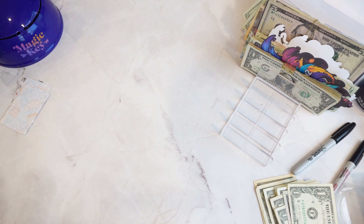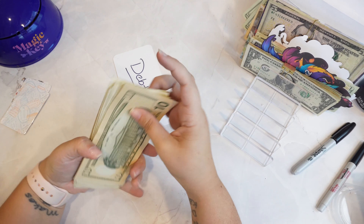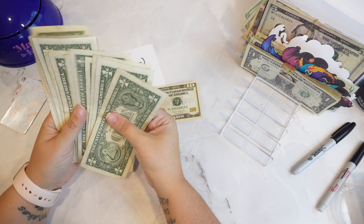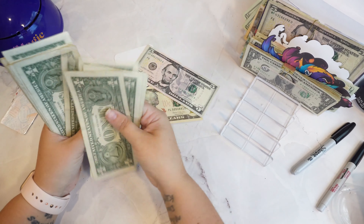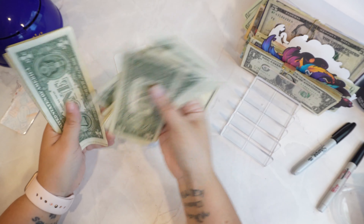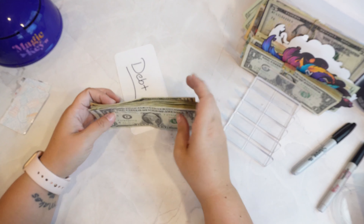So, that is it for stuffing my sinking funds. Let's look at what debt got, just from the randomizer. $10, $15, $16 through $25, $26 through $30 — $30 in debt. So, let's add everything now that's going towards debt.